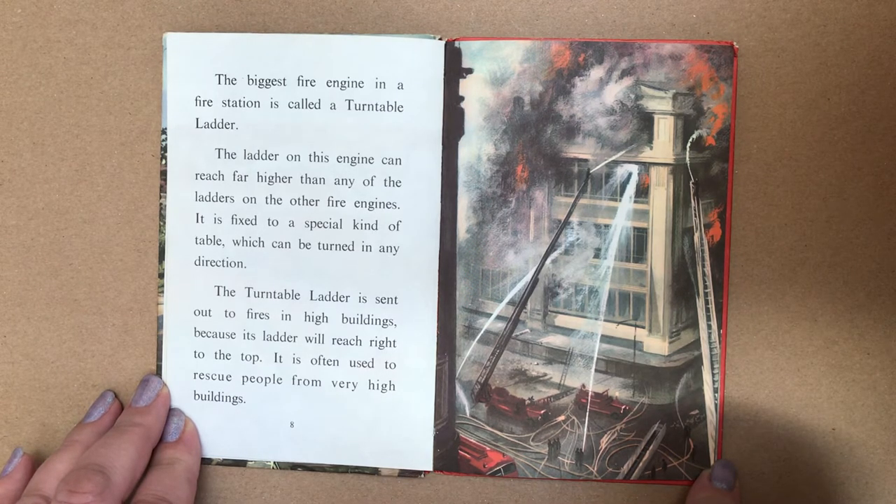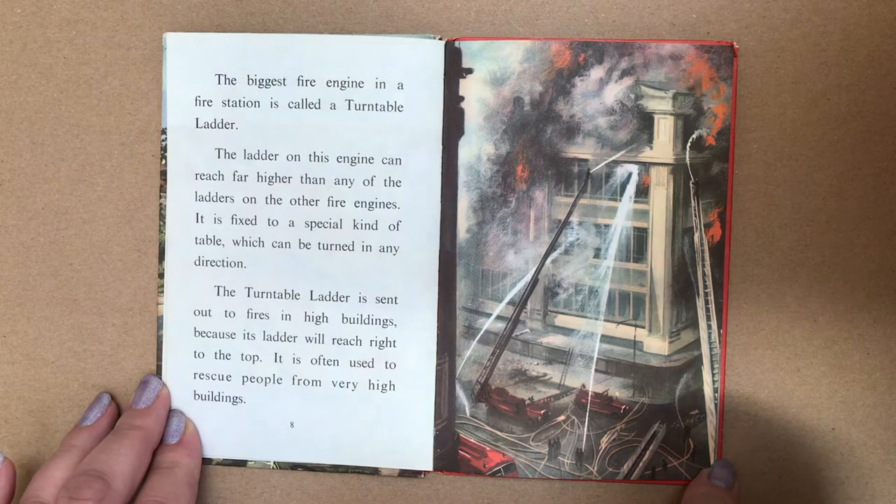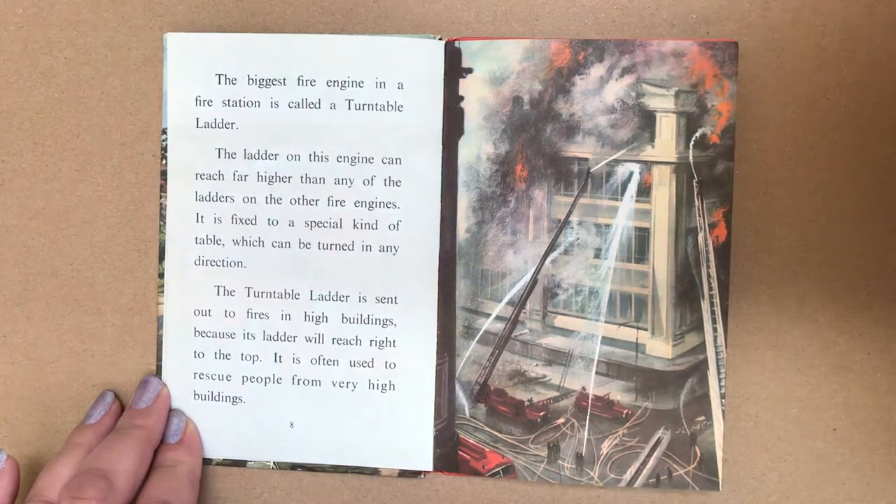It is fixed to a special kind of table which can be turned in any direction. The turntable ladder is sent out to fires in high buildings because its ladder will reach right to the top. It is often used to rescue people from very high buildings.